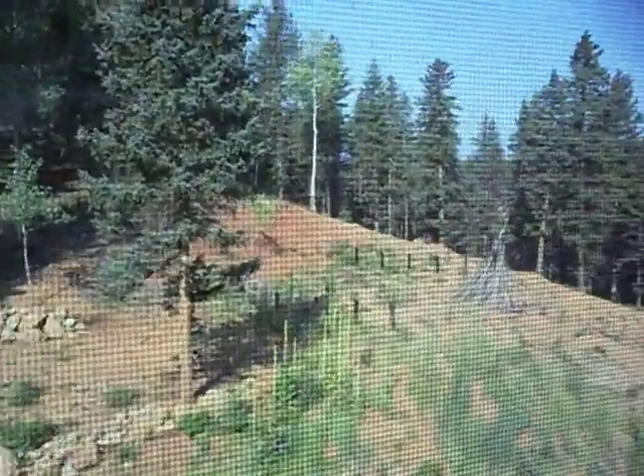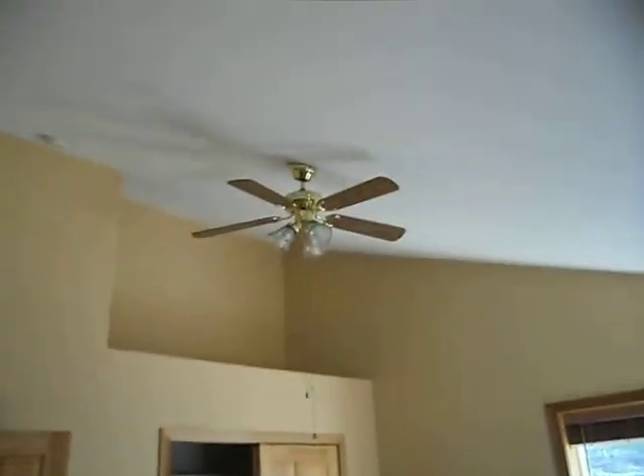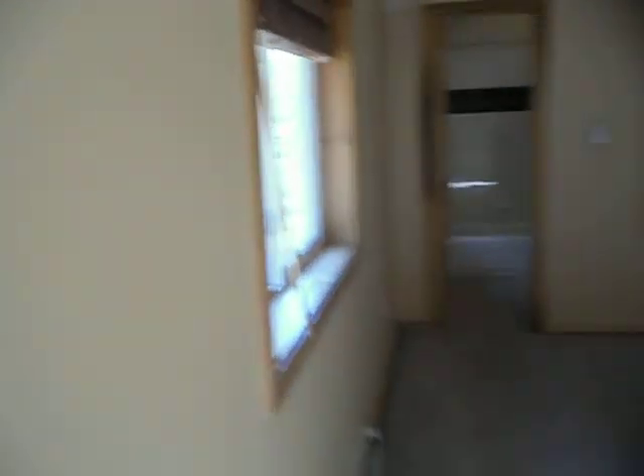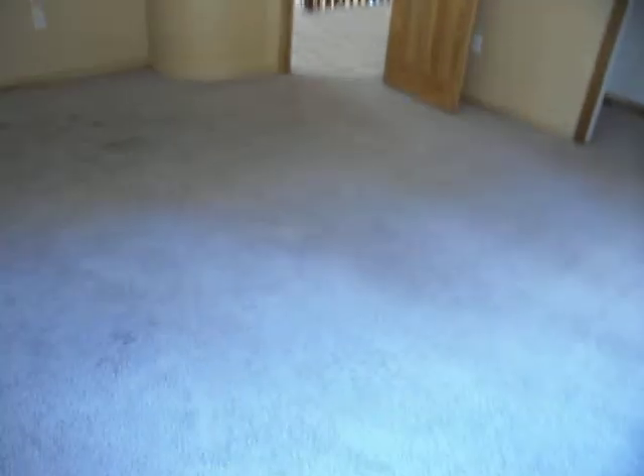Here's a bedroom. Here's a bedroom. I'm wondering what that round thing is housing.